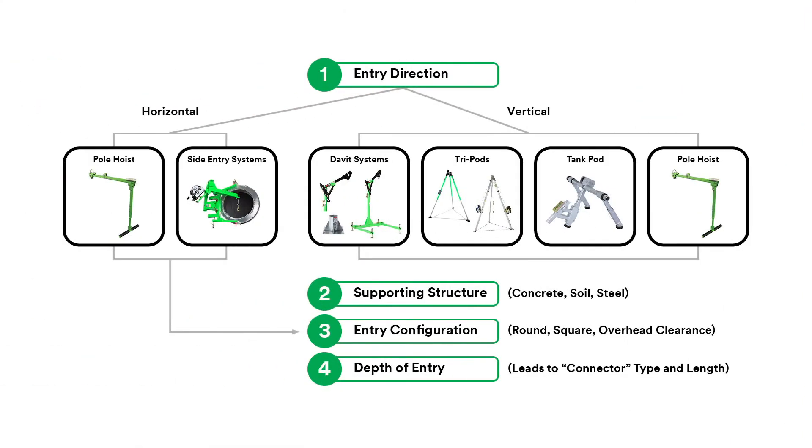Selecting the right equipment for entry, retrieval and rescue for confined spaces can be aided by remembering the ABCDs. Each space must be evaluated to determine the proper configuration of each item. In future videos we will go into more detail discussing anchors, body support, connecting, and descent and rescue devices for confined spaces.